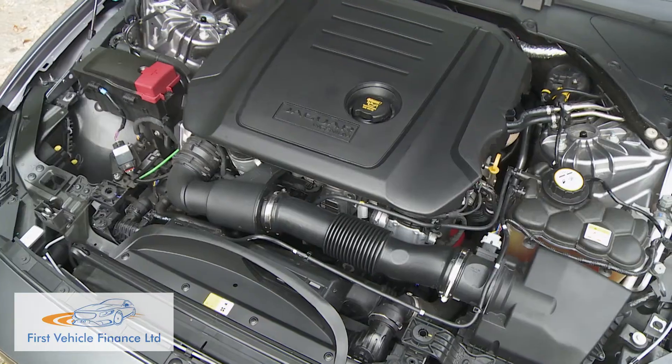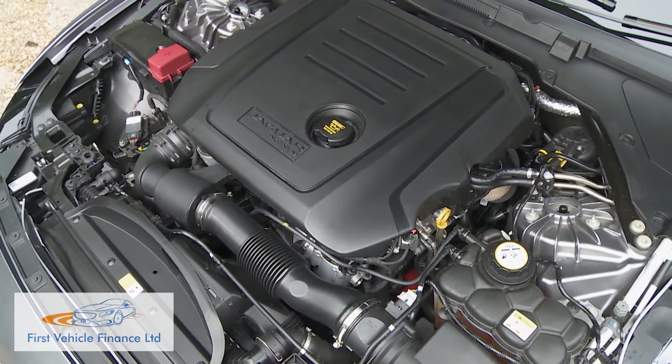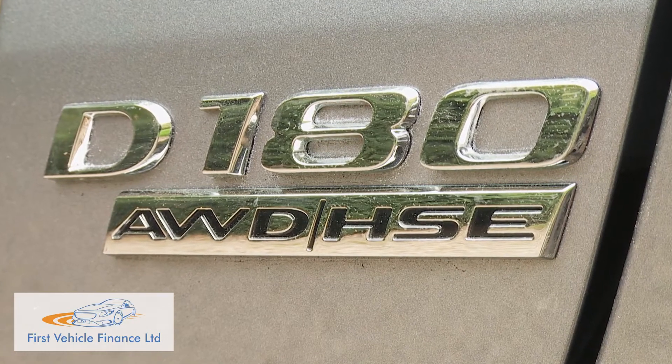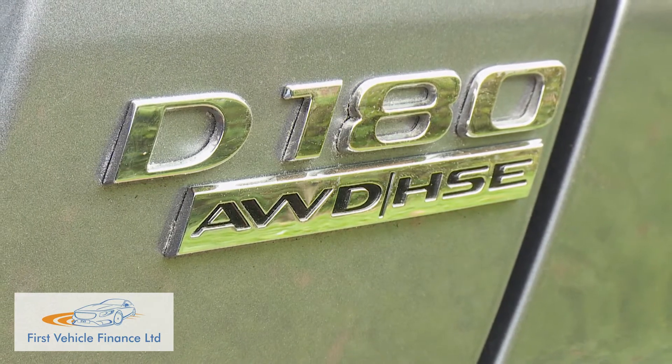On all XE models these days, that transmission has to be matched with a 2.0-litre 4-cylinder Ingenium engine. There's a choice of three, with horsepower outputs designated by their badging. Most will choose the D180 diesel unit we're trying here, primarily because of its eco-minded frugality. Whether you opt for rear-wheel drive or the optional all-wheel drive setup, it manages up to 50.7 mpg on the WLTP-rated combined cycle and up to 130 grams per kilometre of NEDC-rated CO2. At launch, the XE D180 was the only diesel model in the class able to comply with the stringent RDE2 NOx emissions limit, which aids company car drivers with a 4% BIK tax rate cut.